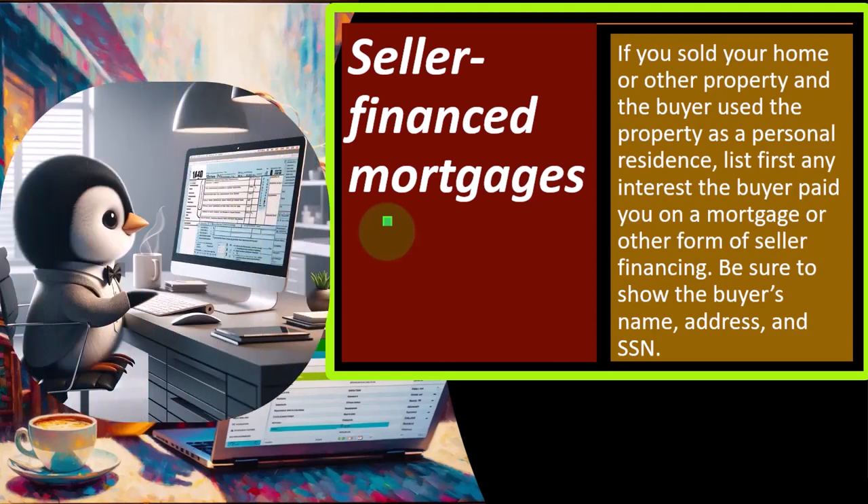Typically the buyer is going to take out a loan from a financial institution, not from you. They take out the loan from the financial institution, pay you when you sell the home, and then you pay off your outstanding mortgage and keep the remainder. But you could imagine a structured sale where you have a seller-financed mortgage situation.